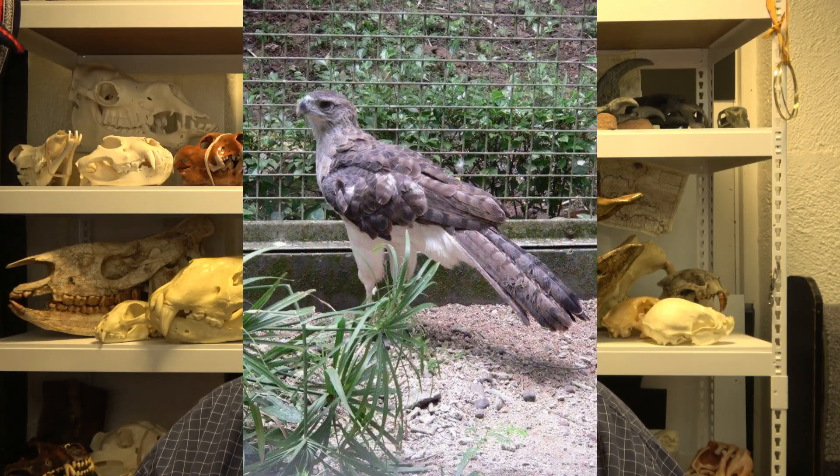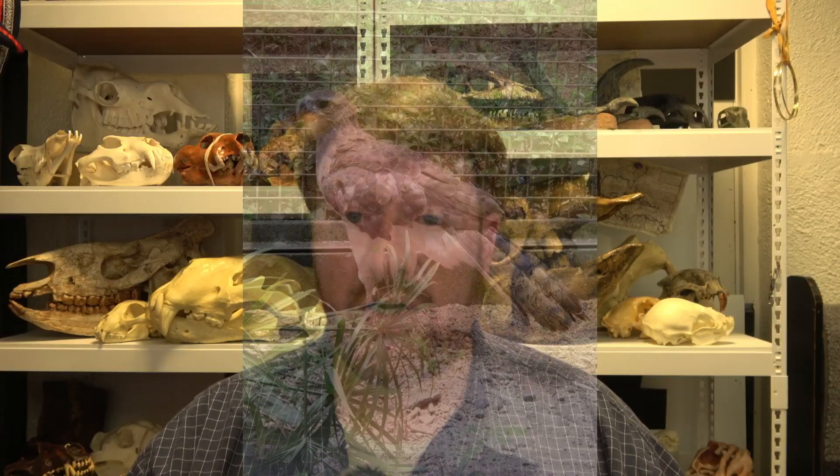Hello, everybody. Ben Woodruff here. And in today's video, I'm going to talk about one of the most unusual and fairly little-known species of eagles — the Papuan eagle. Before we jump in, if you could hit subscribe, it really helps to keep this channel up and going. But let's go ahead and jump in and talk about this incredible species, the Papuan eagle.